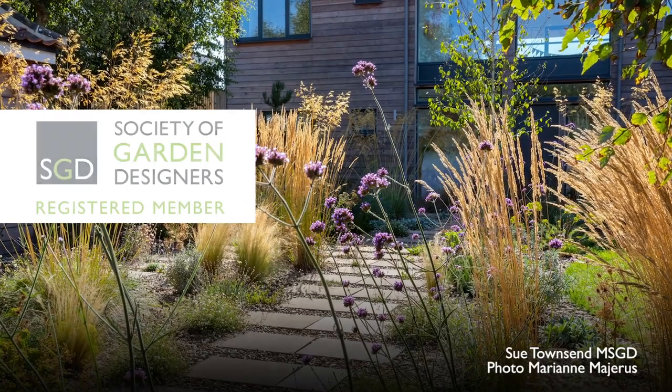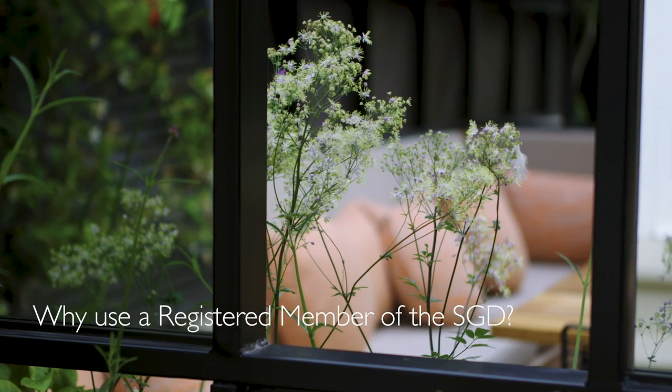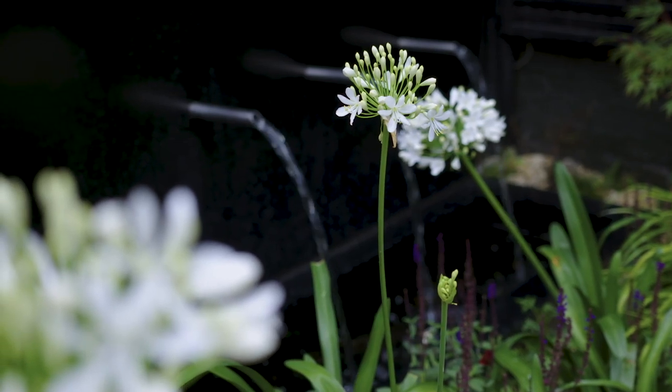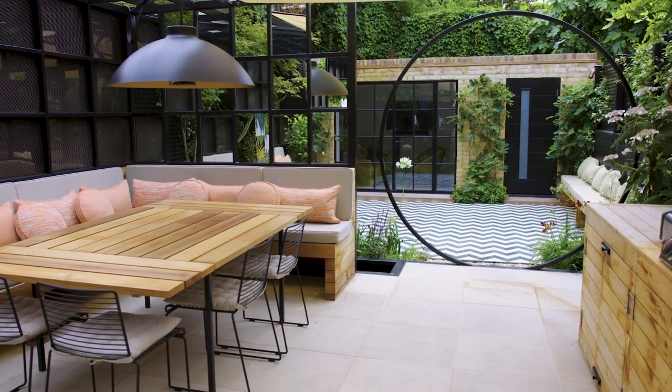When choosing a designer, look out for the registered member logo to give you all the reassurance and peace of mind you need. It's very important for our clients that we are members of the Society of Garden Designers because it gives them that reassurance — they know that we have aspired to be as good as we can possibly be and that we continue to maintain those standards.